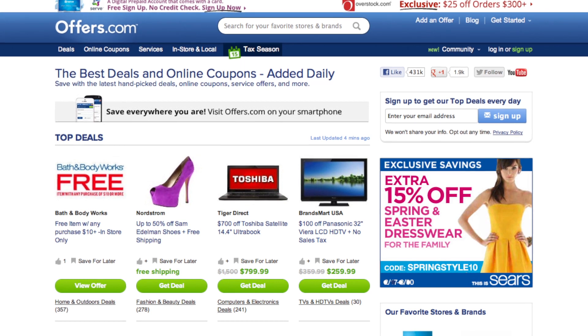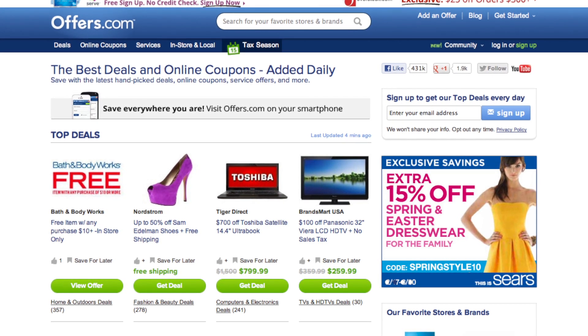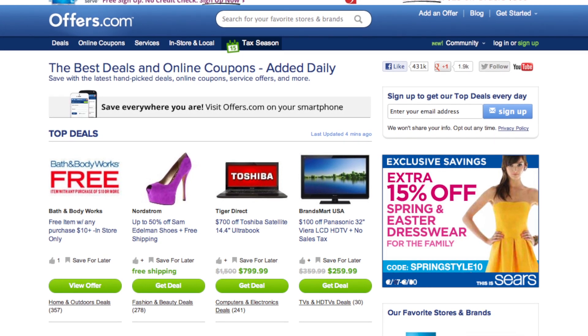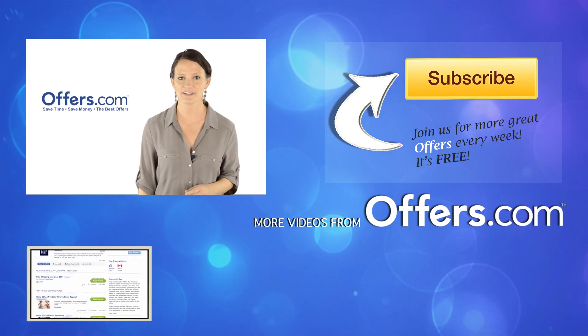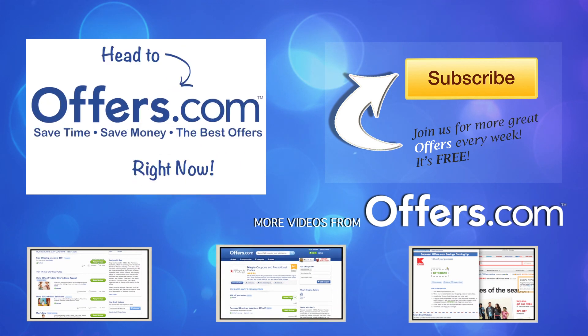And remember, all the offers are verified, rated, and updated daily by our awesome Offers.com team, so you never have to worry about them not working when you go to make a purchase. Save money every time you shop online with the best deals, coupons, and sales by heading to Offers.com.